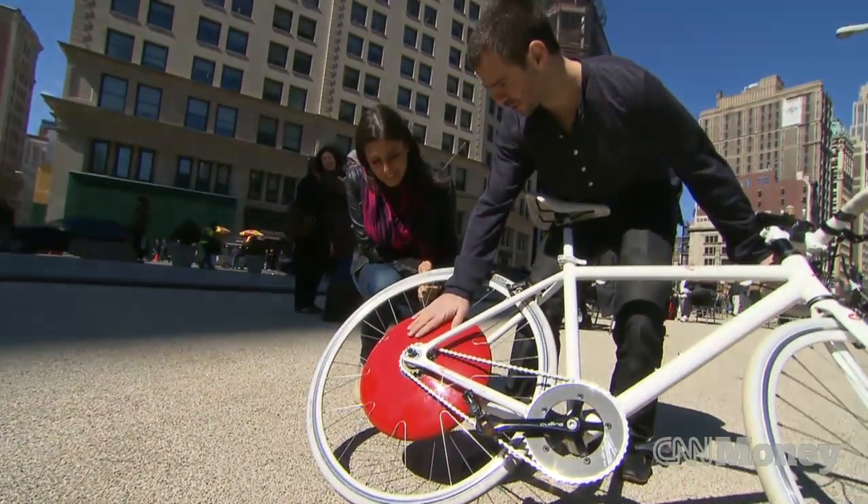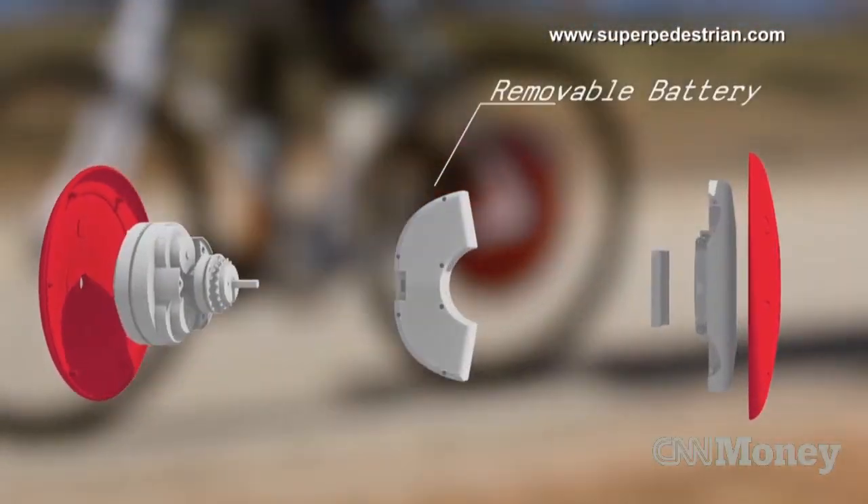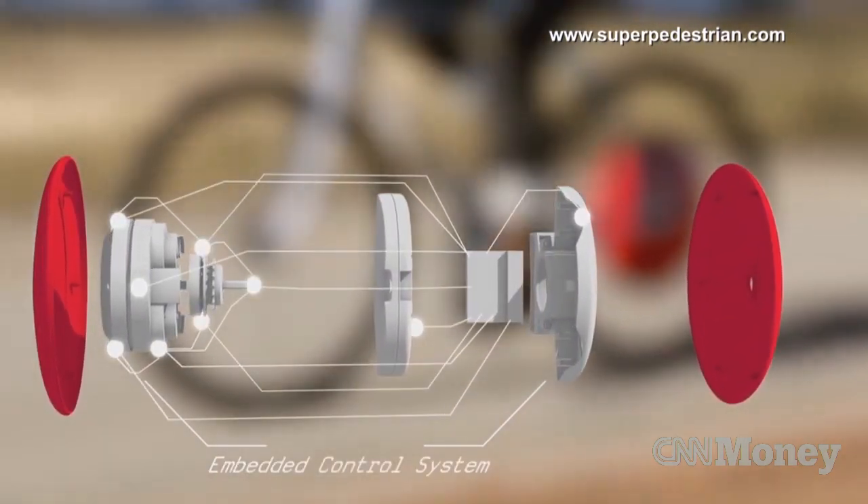This red hub contains all the magic. Inside is a motor, which is also a generator, a set of batteries, an embedded control system, and about a dozen sensors.